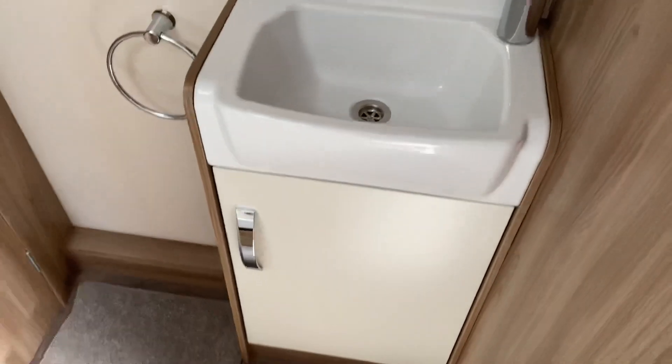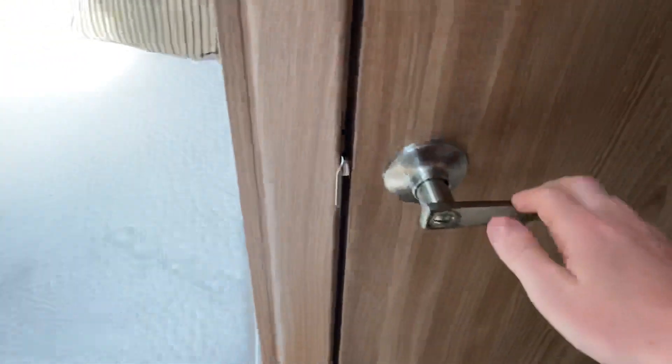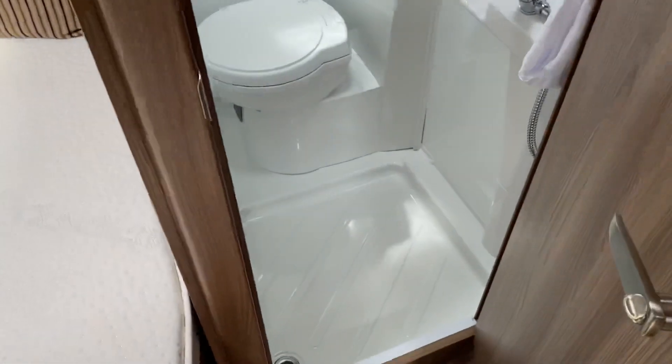Just to the right of that you've got your sink, and then separately you've got a built-in all-in-one shower and toilet.